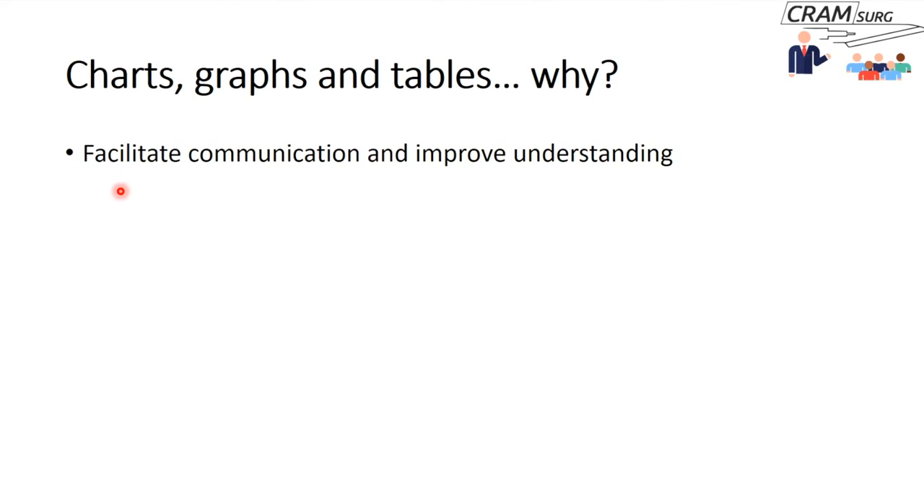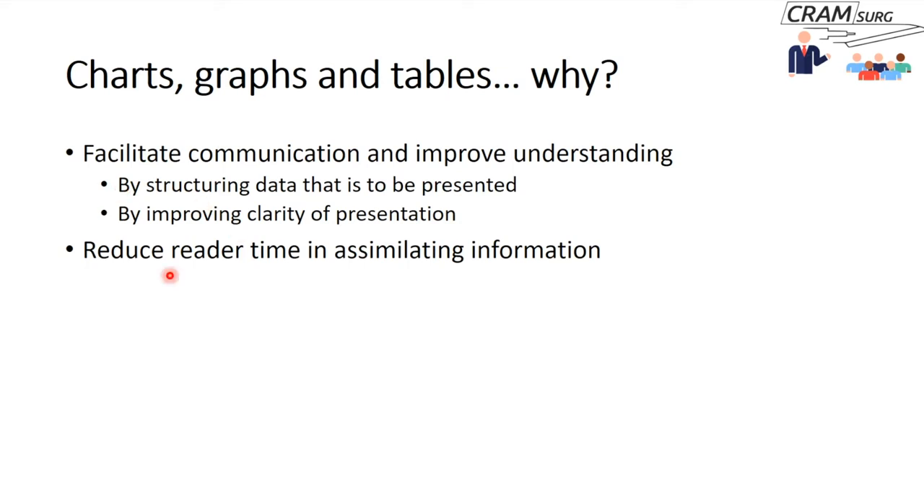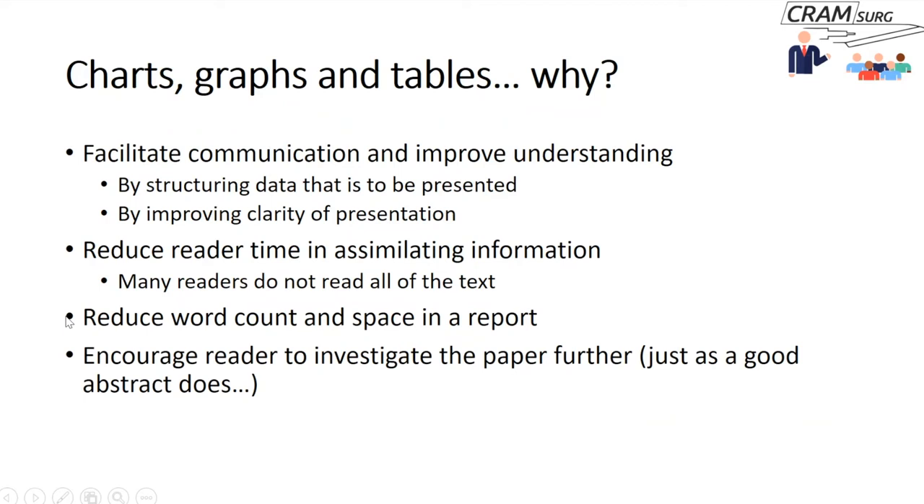The reasons for using charts, graphs, and tables: they facilitate communication and improve understanding, structure the data, and improve clarity of presentation. They reduce reader time in assimilating information — rather than reading two or three pages of results, a couple of graphs and tables convey the same information. Many readers go straight to graphs and tables. They also help reduce word count and space in a report. A good graph or chart can encourage a reader to investigate the paper further, just like a good abstract.